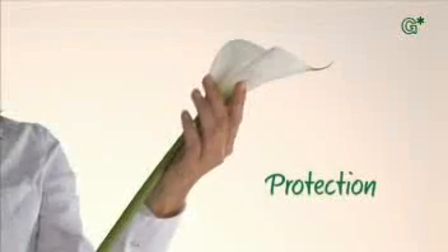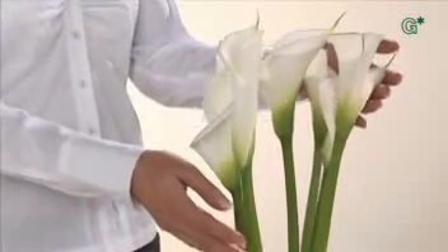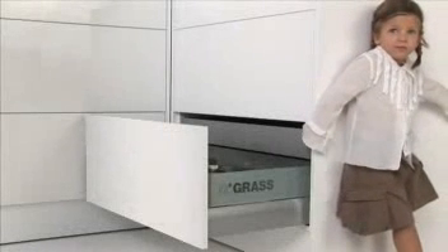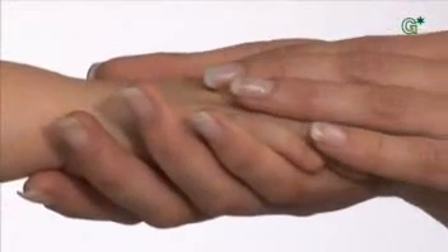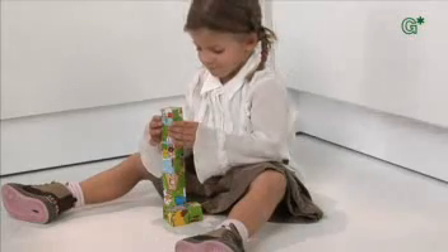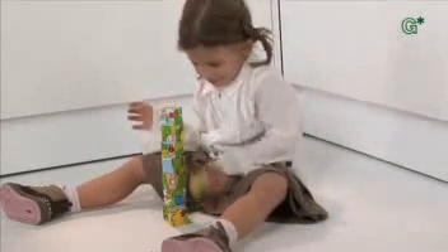That way, GRASS Sensotronic protects the beauty of the valuable decor. Yet protection becomes even more essential if we consider how delicate children's hands are — hands that cannot be jammed, because GRASS Sensotronic thinks things through, feels them and protects them. When they move in the other direction, the pull-outs and drawers also stop before it hurts.